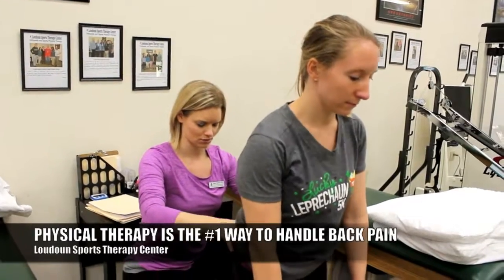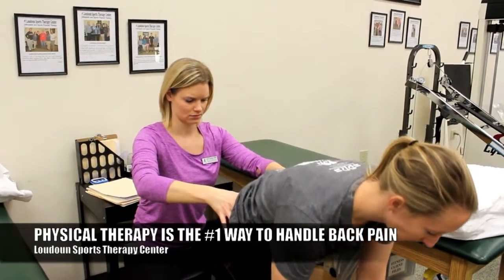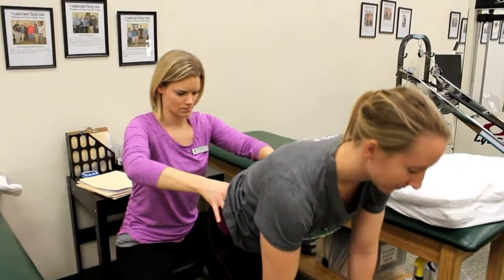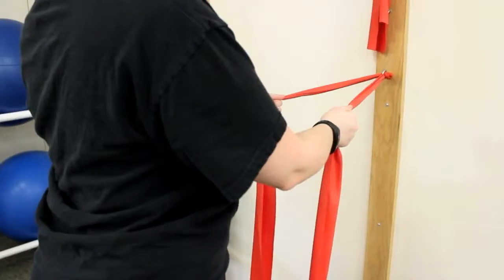The number one way to handle back problems is through physical therapy. Here at Loudoun Sports Therapy Center, our expert physical therapists are all expertly trained in handling low back problems. The way that starts is with a full assessment — somebody has to take a look at what your problem is, how you move, and what's causing the symptoms.